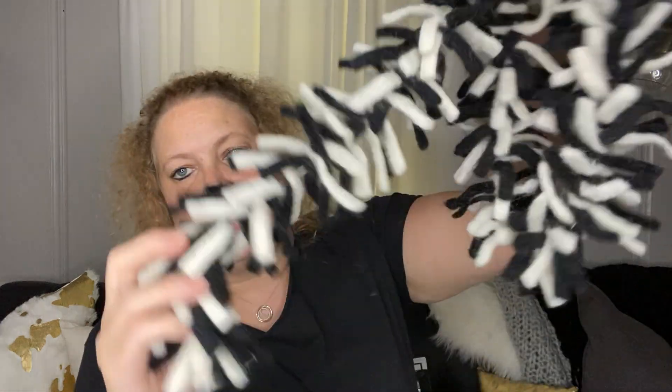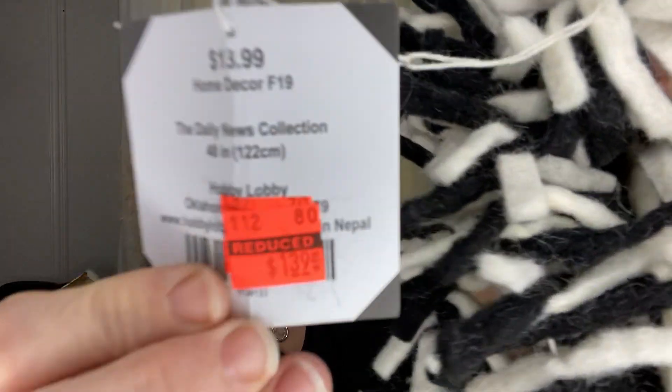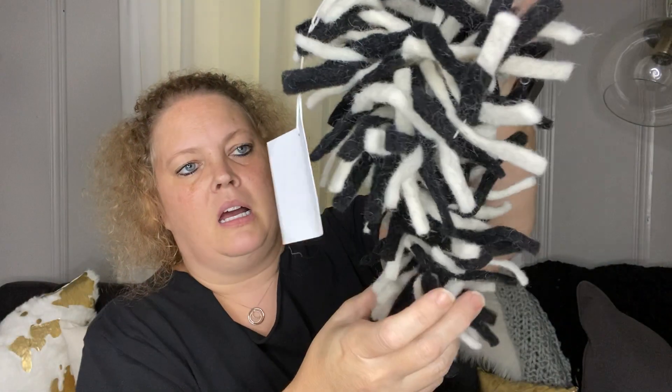Next is some little garland that I picked up — it was $13.99, so $1.39. I just picked these up to put by the coffee bar. They are really sheddy — sheddy, if that's even a word.